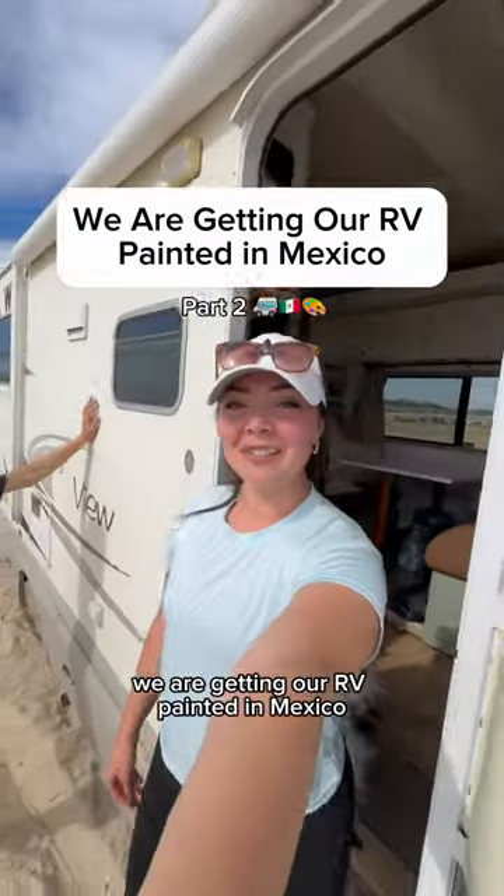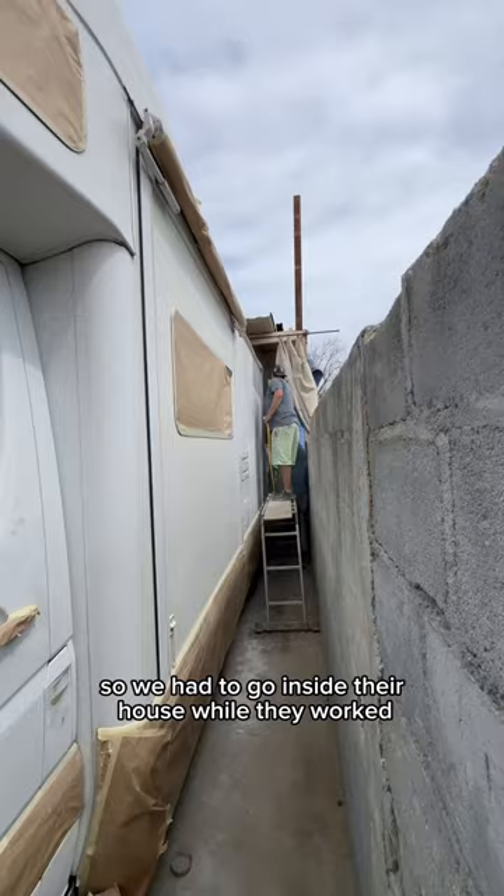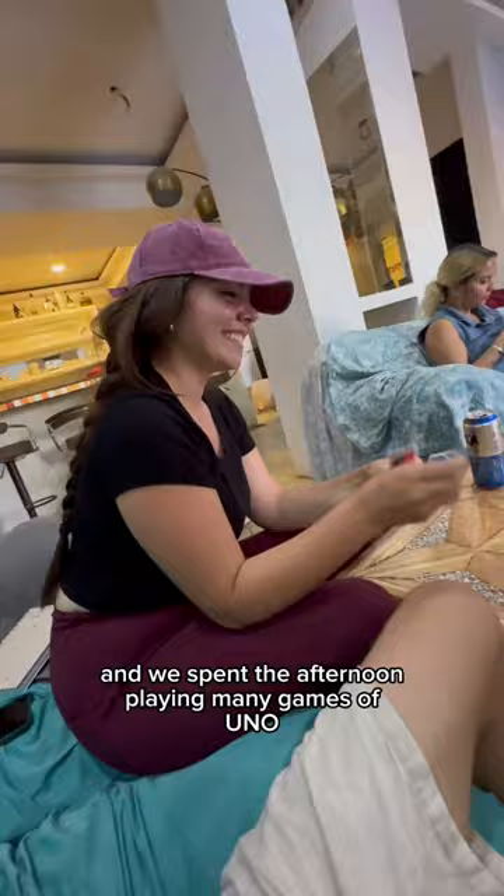We are getting our RV painted in Mexico. They started painting on the fourth day that we were there, so we had to go inside their house while they worked. They said it was going to take all day to do the three coats of white paint, so while we were in the house, the abuela made us lunch and we spent the afternoon playing mini games of Uno.